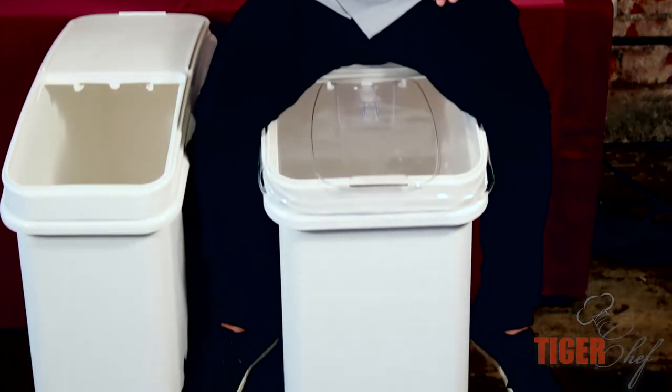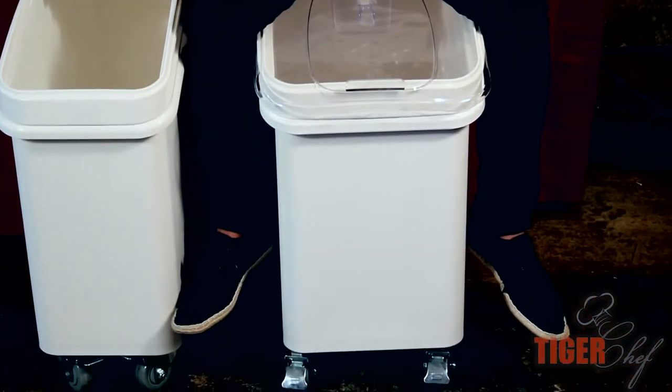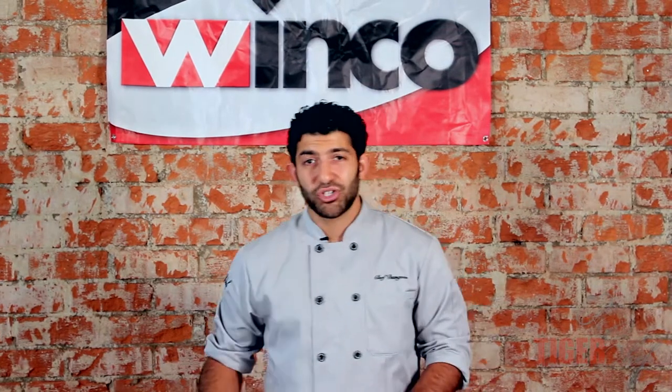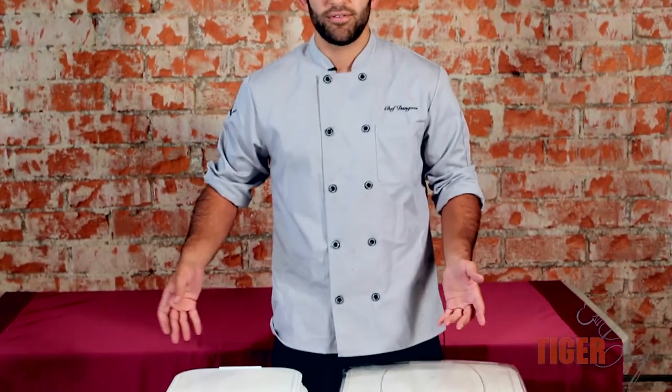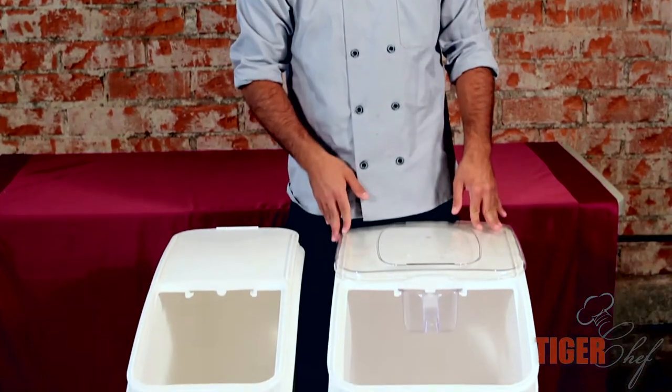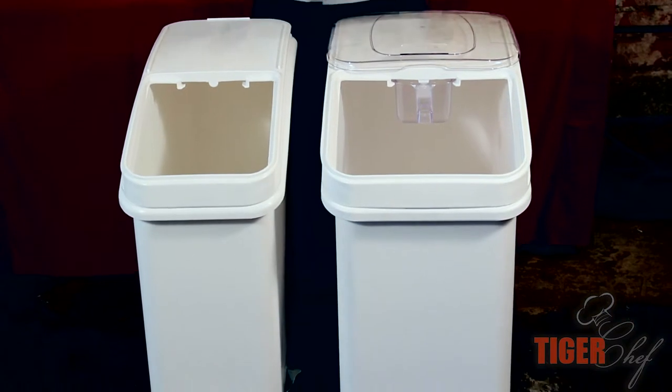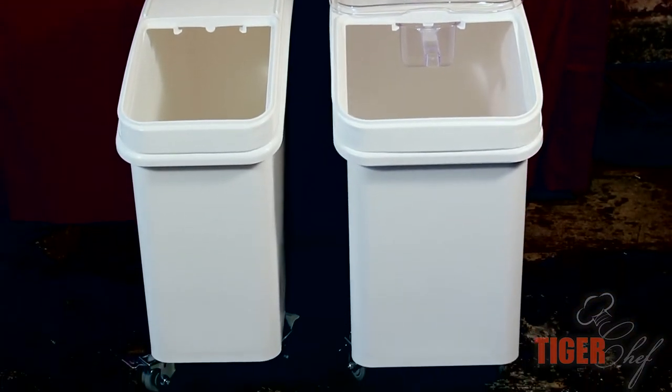Another great attribute of these bins is that they are NSF certified, which means they meet the strictest standards of public health protection. Whether you have a bakery and you're storing flour and sugar, or a restaurant using it for panko, it can be used for a whole number of things. I've even used it as an ice bin, and it's great because it's not going to leak — there are no holes in the bottom.